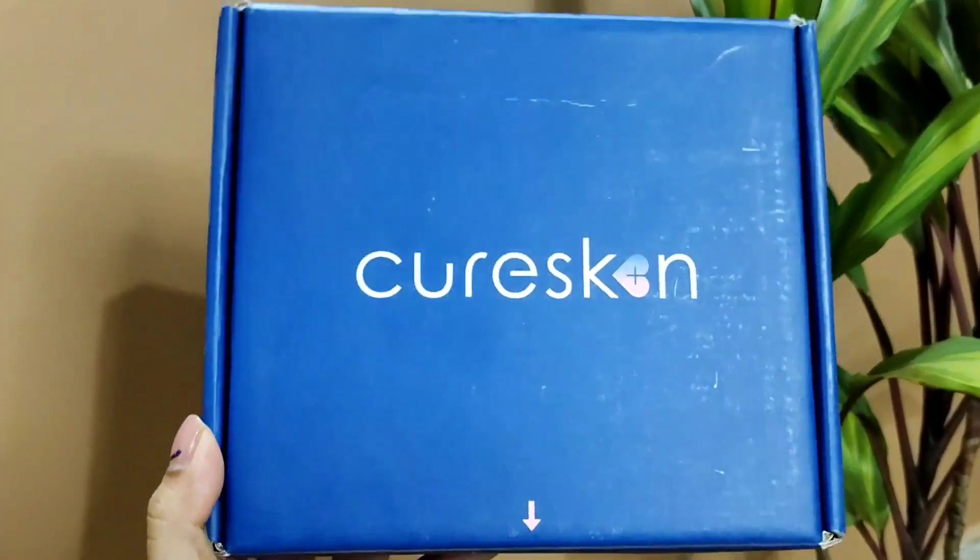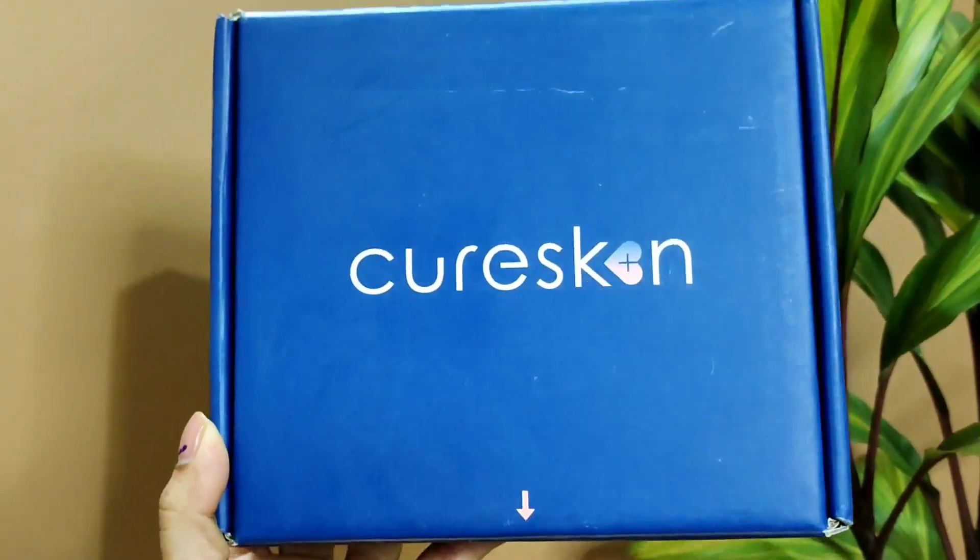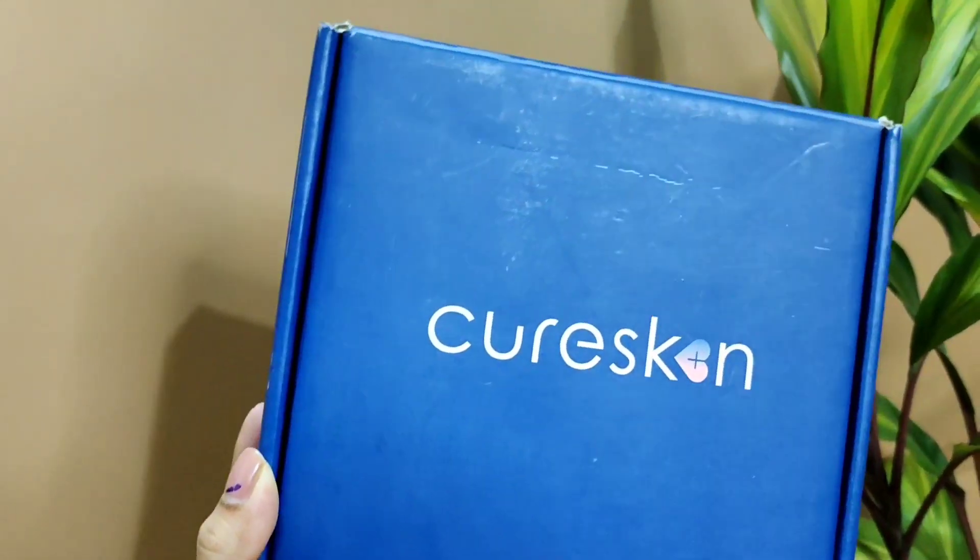Hello everybody, welcome back to the channel. I am going to share my full experience with the Cure Skin App with you guys so that you can make your mind better about it. It has been more than a month and I think this is the right time to share my experience with you guys. I have already made a video when I first tried the Cure Skin App.